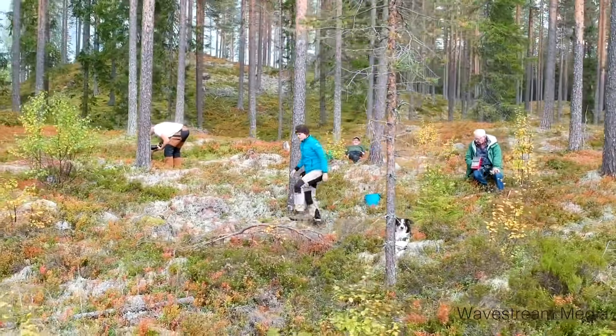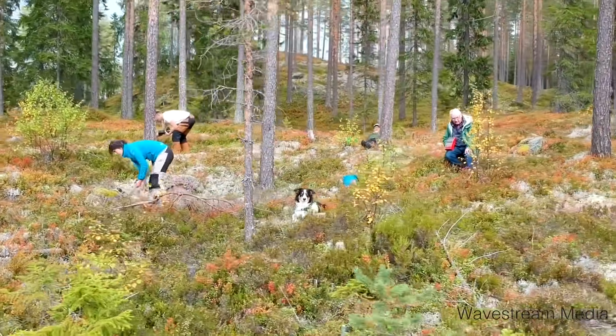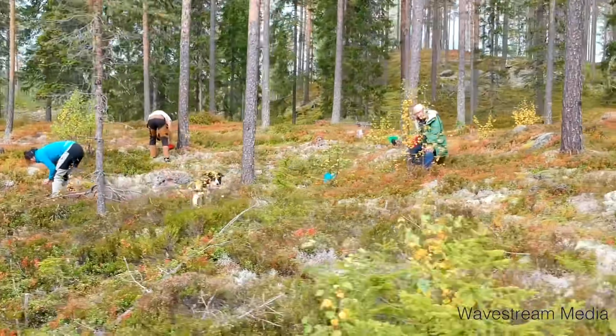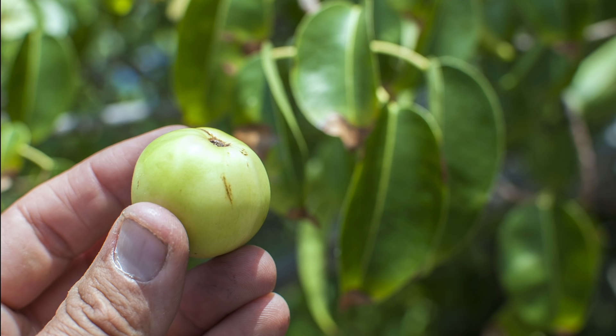Sweden takes its berry picking so seriously, there's even a law that lets you pick berries wherever you want, even if it's on someone else's land. But what if you accidentally pick a poisonous berry and got sick? That's why this question is so important: how can you tell if a plant is poisonous?